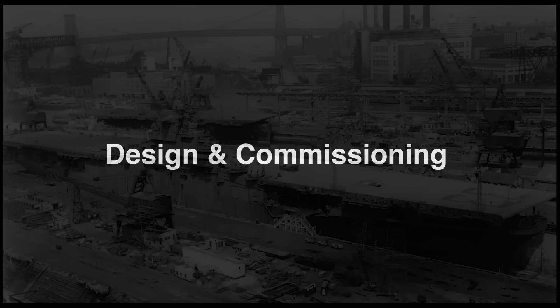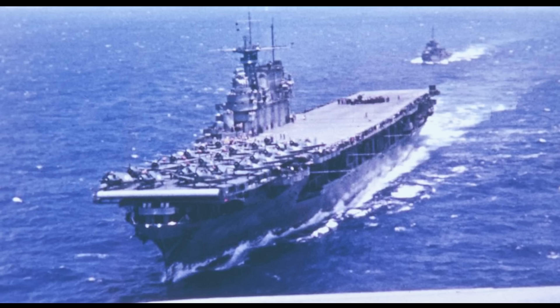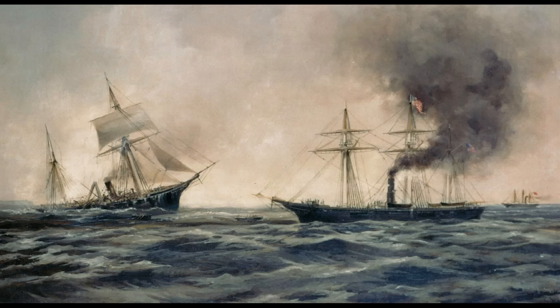Kearsarge is one of 24 Essex-class carriers built in the frankly unbelievable US shipbuilding program between 1942 and 1945. The ship was the fourth to carry the name. Curiously, it is also the second Essex-class carrier named Kearsarge. The fifth of the class was due to have that name, but after the loss of the Hornet at the Battle of Santa Cruz Islands in October 1942, CV12 was renamed Hornet and CV33 eventually became Kearsarge. For those of us not steeped in US history or geography, the original ship — a Union sloop — was built at Birkenhead on the Mersey, named after a somewhat obscure mountain peak in the beautiful White Mountains of New Hampshire.